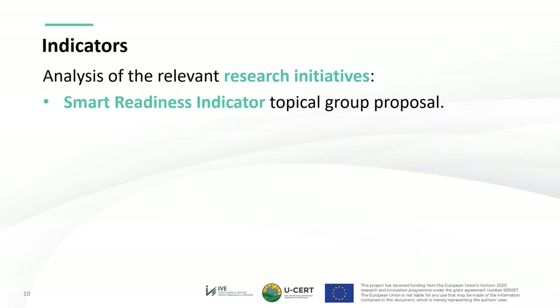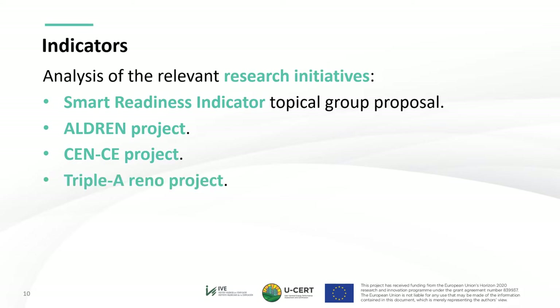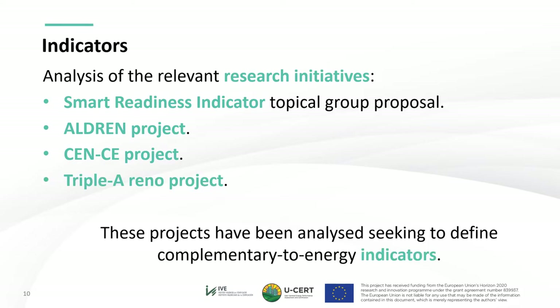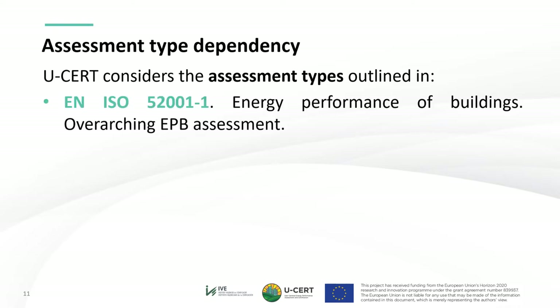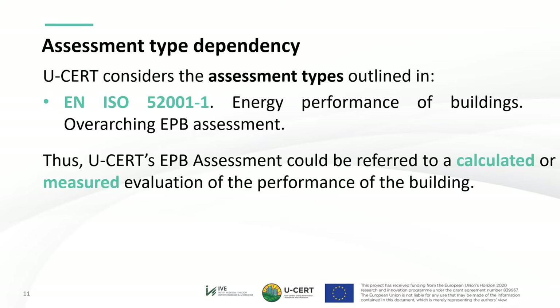The smart readiness indicator topical group proposal was analyzed, along with the Alderm project results, the Sensi project, and the Triple Arena project, all seeking to define complementary non-energy indicators. The USER value proposition was conceived considering the assessment height dependency outlined by the Q4R standard EN ISO 52001. Thus, the USER EPB assessment could be referred to either a calculated or measured evaluation of the performance of the building.